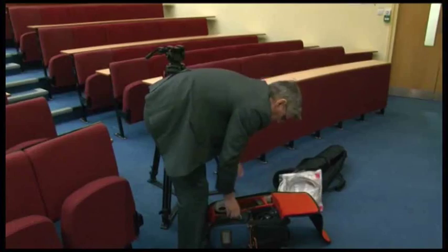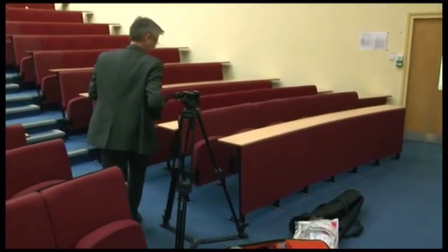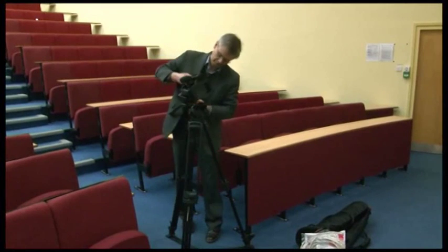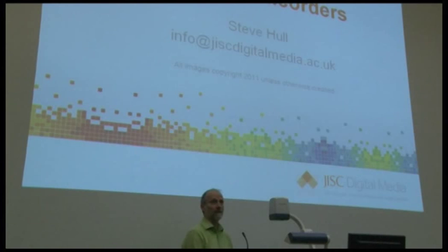In this shot Tim is setting up in a particularly bad location. He's blocking an aisle, and in addition to that the shot he gets from where his camera is located is a particularly bad one. The lecturer and the screen are in the same shot and they need different exposures, so one of them is going to look bad. As you can see there's one other problem with the camera's location.